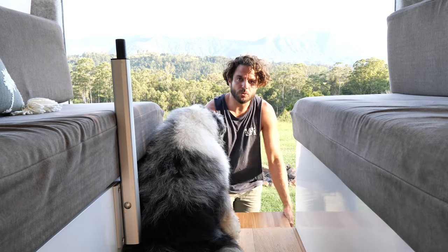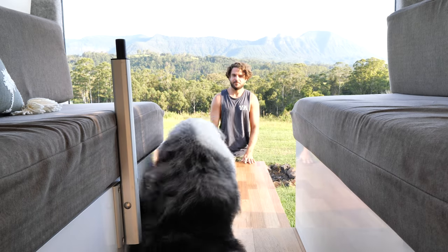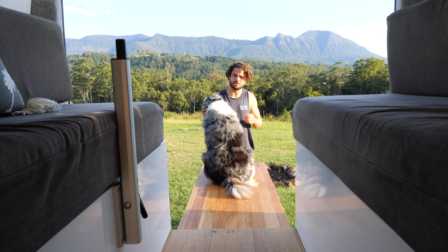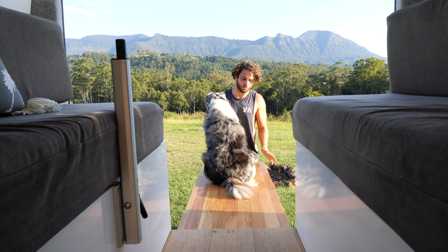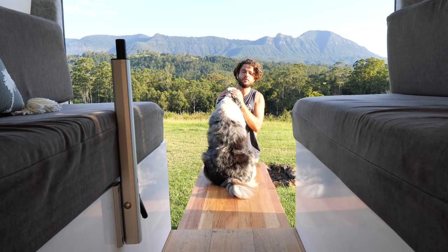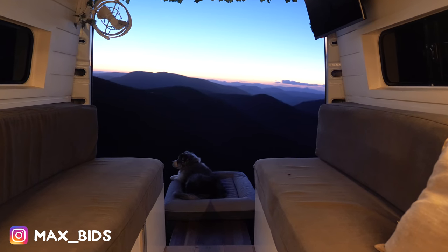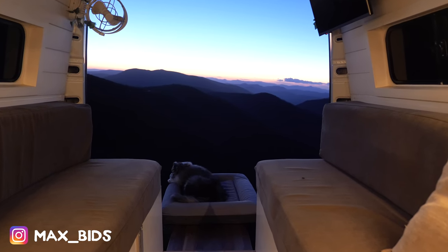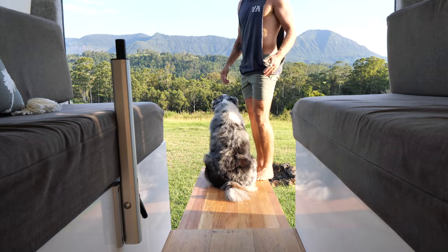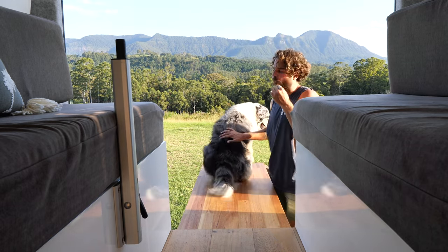My living room also extends 1.5 metres out the back. Occy especially loves this spot - some people questioned whether he would walk on it, but this can hold up to 150 kilos and as a lot of you have seen on Instagram, Occy loves lying on this at night especially once it cools down. It can actually hold both our weight pretty easily. Mainly we use it as a table, but it also works as a deck.